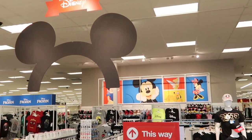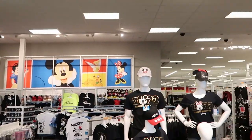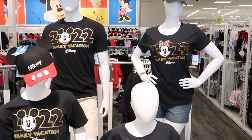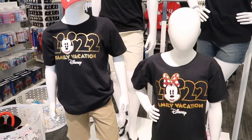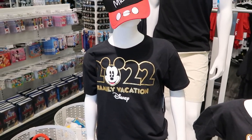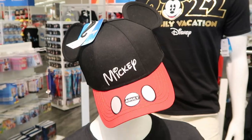This is the selection as soon as you walk into this Target. You got a nice Disney sign there with the Mickey ears. Check out this whole family of mannequins right here, completely decked out in 2022 family vacation merchandise. Look at this one here with Minnie Mouse, and then you have one right over here with Mickey Mouse. I love the hat they have right here with Mickey's facsimile signature.